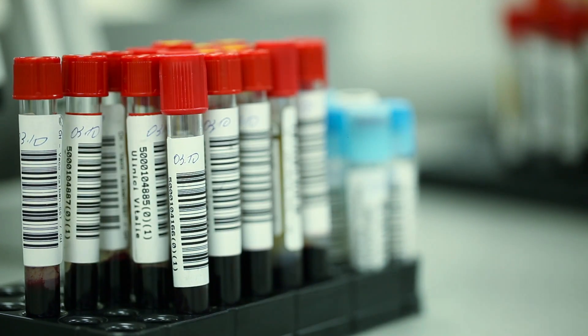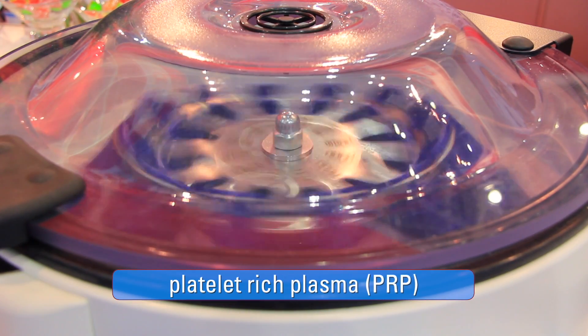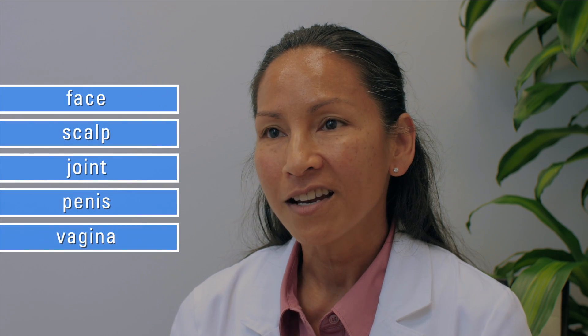Recombining those two items, we create a solution known as PRP that is re-injected into the patient at specific sites that need rejuvenation, whether it be the face, the scalp, a joint, the penis, or the vagina.